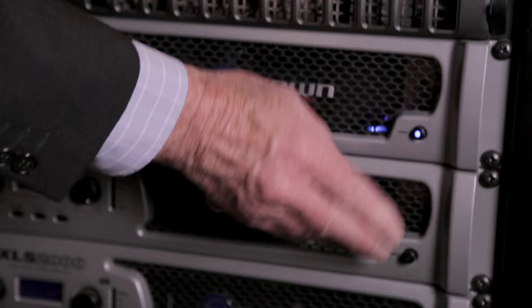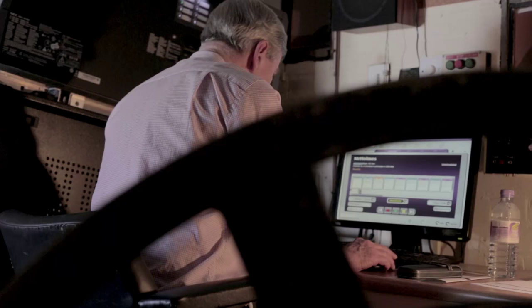We've got the latest digital cinema equipment with Dolby Digital Surround Sound. So we're now fully equipped with the most modern technology here.